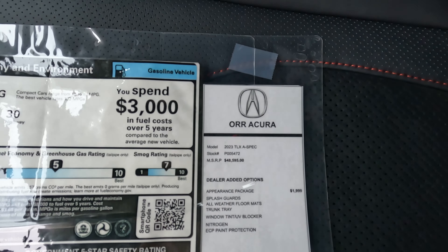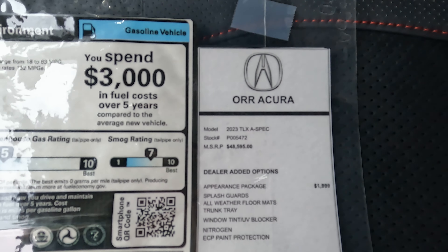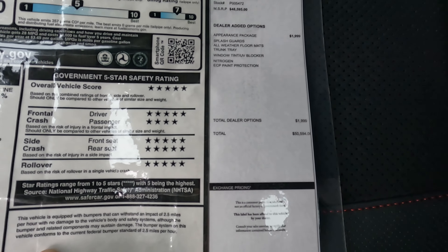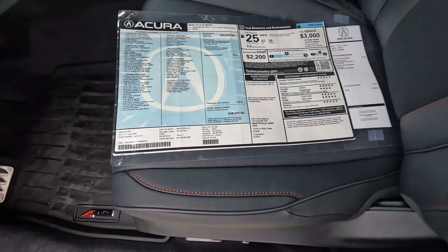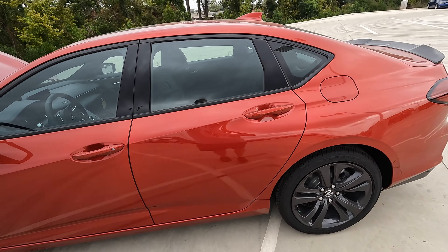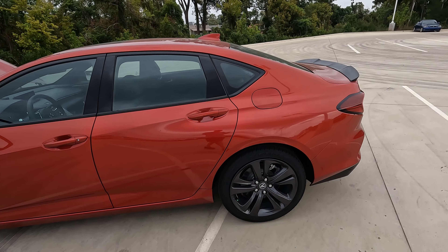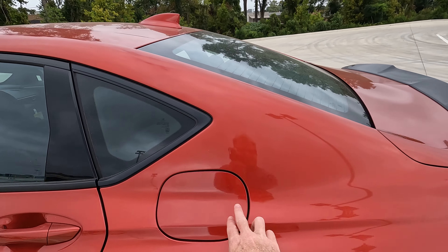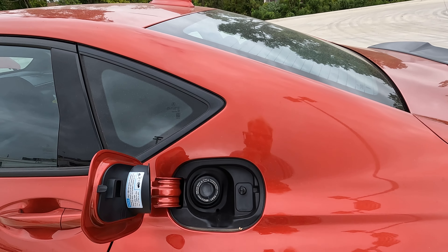There are some features that have been added here by Orr Acura — just going to show everything that's here so you can see the added features and the overall price. And if you're wondering how much gas the TLX A-Spec holds, this model has a 15.9-gallon gas tank.